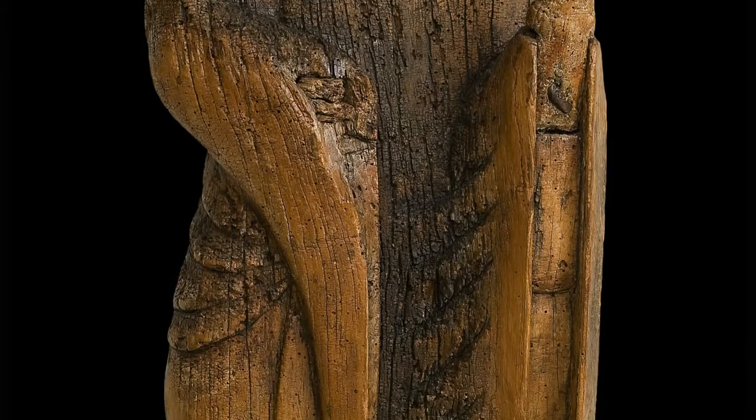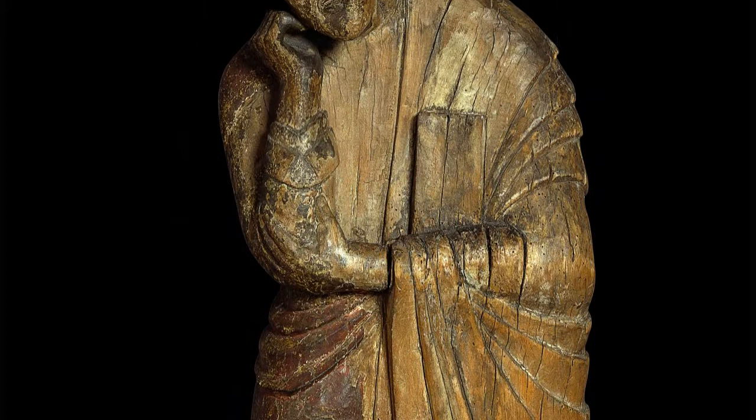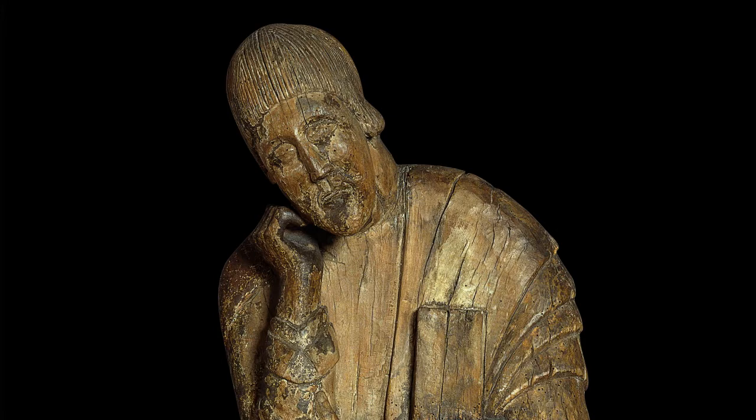These sculptures are remarkable for their bodily volume and the smoothness of their contours, both in their general design and in their clothing, where the anatomy of each figure is accentuated and enhanced by the subtle curves of the folds.